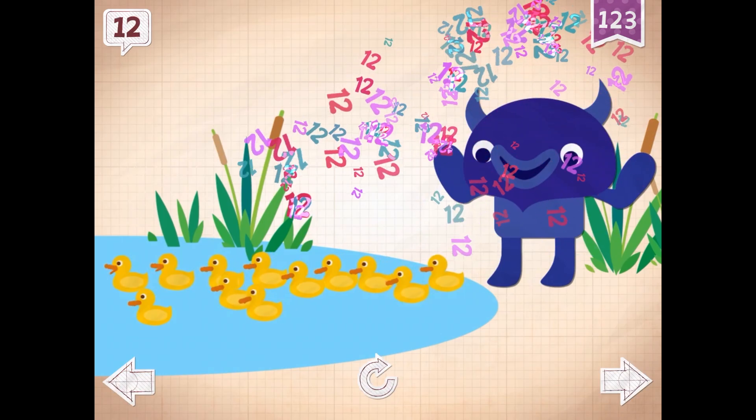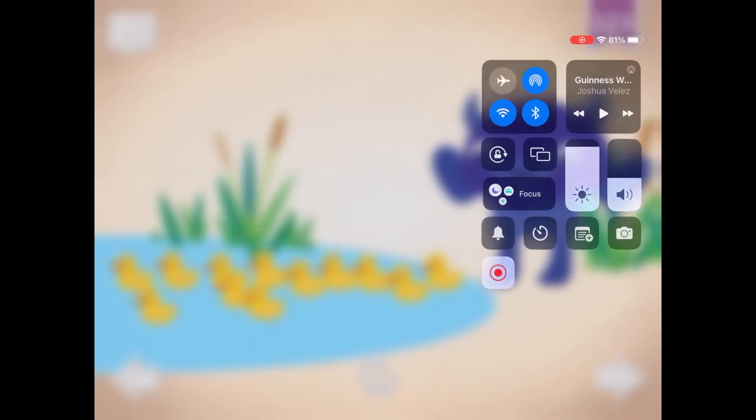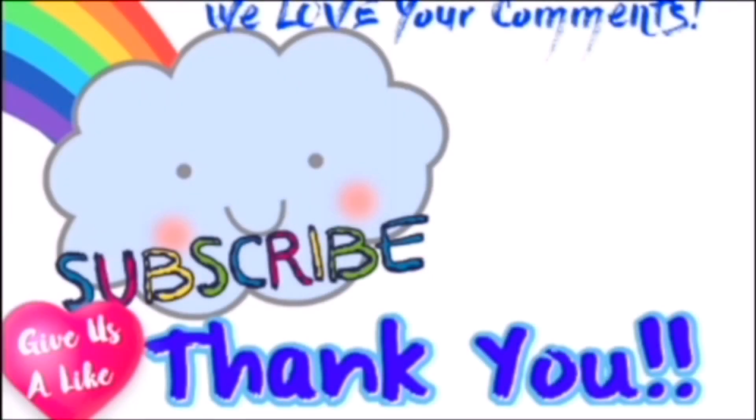Big Blue made sure that all twelve ducklings found the pond, and that all of them were in the middle of the pond.